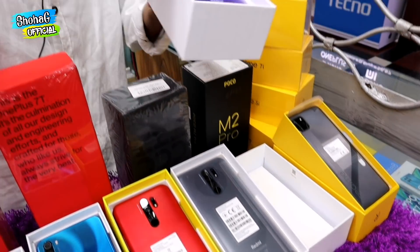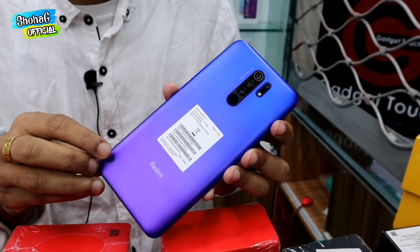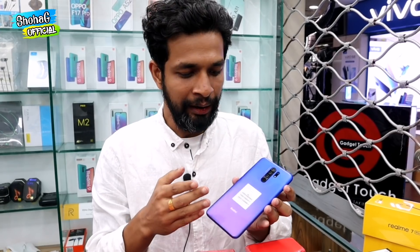This is a Redmi 9. It has a 4GB or 64GB variant and also a 3GB or 32GB variant. This is a unique selling point — it has a 5000mAh battery. The 4GB or 64GB variant is available.